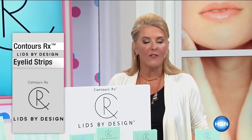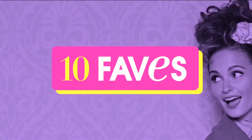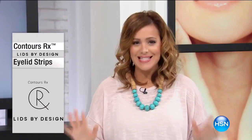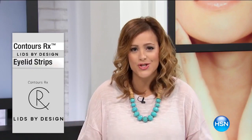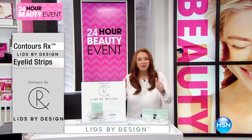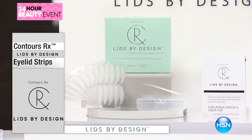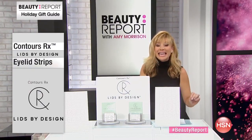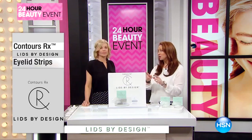The eyes are the windows to your soul — they say — and speak everything about you. If you have saggy, droopy, creepy eyelids, get excited, because one of our top ten faves today, Lids by Design, is one of the most innovative, hottest new items in the beauty industry. It will instantly give you back the lift, the contour, and the look of your crease. This is the coolest thing — everybody wants these. This is an instant hooded eye lift.